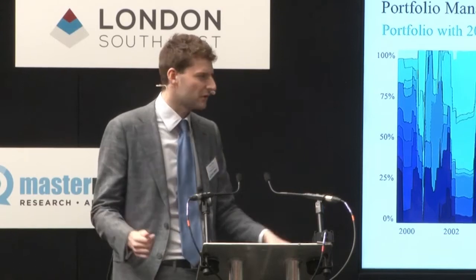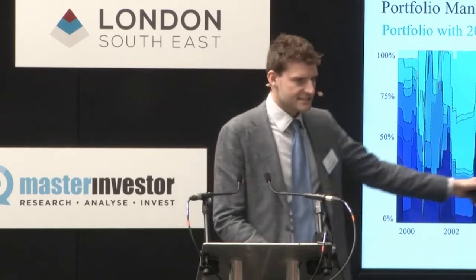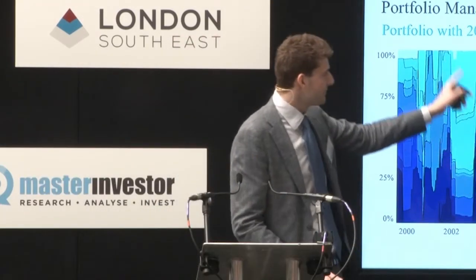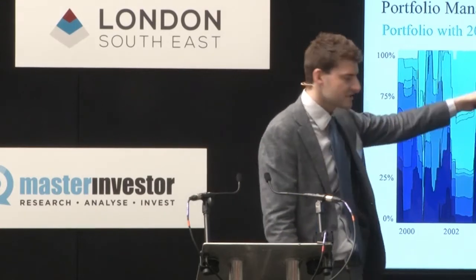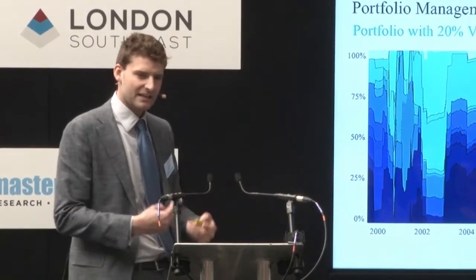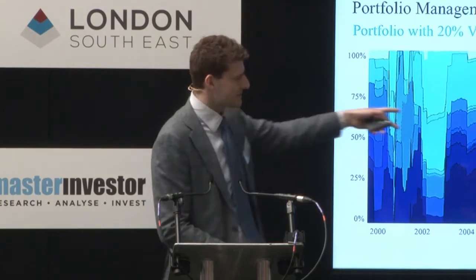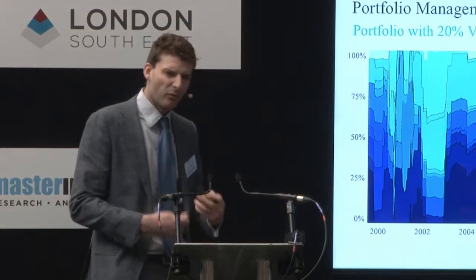Our 20% value-at-risk portfolio — one of our higher risk portfolios — shows the allocation across different asset classes over the last 16 years, and you can see the allocation is constantly changing. In periods like the financial crisis, even though this is a higher risk portfolio, our forward-looking risk projections caused us to switch the allocation from majority high-risk assets completely into low-risk assets. Only once that risk came out of the market did we start getting back into equities. A traditional wealth manager would show straight lines — 60% in riskier assets, 40% in less risky assets.